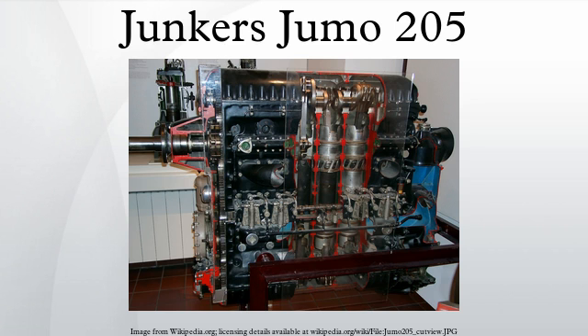The Jumo 205 powered early versions of the Junkers Ju 86 bomber, but was found too unresponsive for combat and liable to failure at maximum power, common for combat aircraft. Later versions of the design also used the engine for extreme high-altitude use, as with the Ju 86P and versions for high-altitude reconnaissance over the British Isles. It was far more successful as a power unit for airships, for which its characteristics were ideal, and for non-combat applications such as the Blohm und Voss Ha 139 airliner.